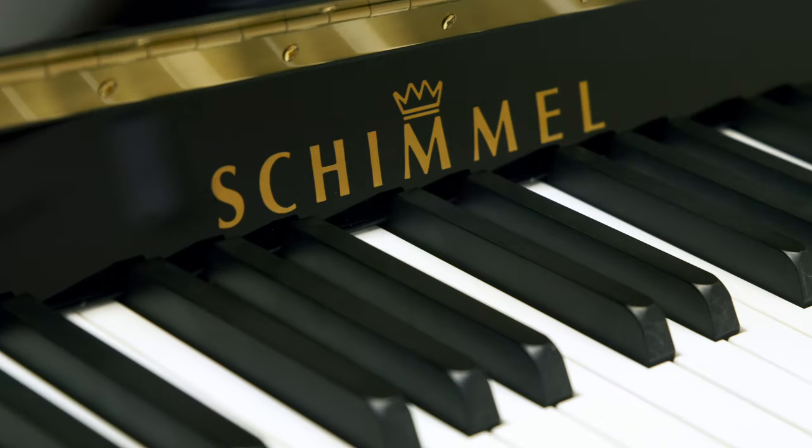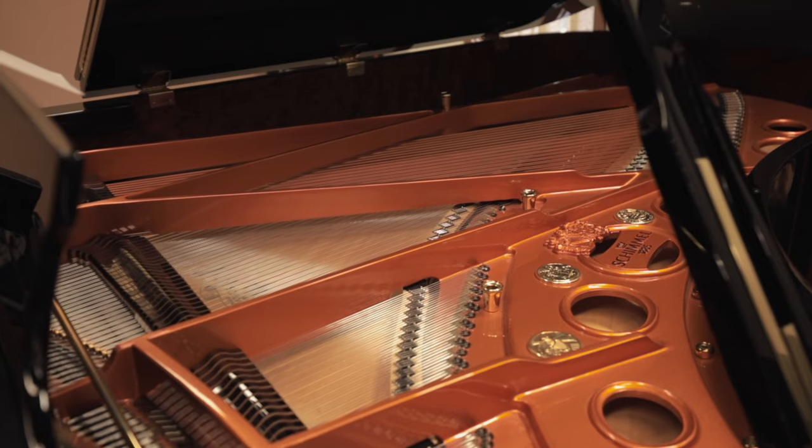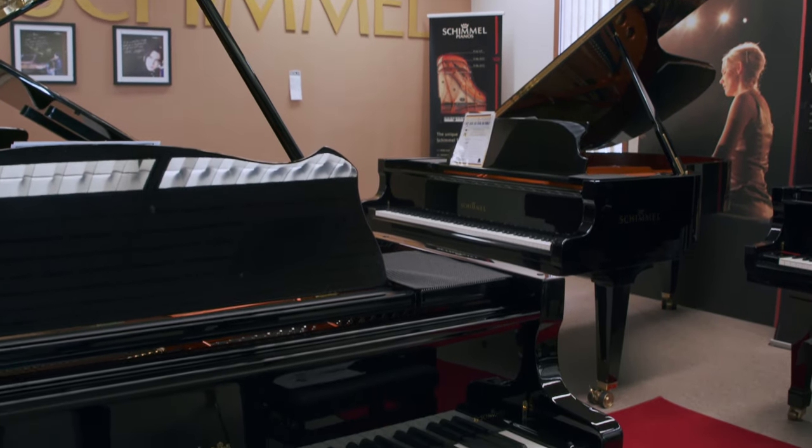Schimmel piano is a culmination of four generations, 135 years of German engineering and continuous improvements in the piano's design and performance. All Schimmel pianos are certified 100% German. The Wilhelm Schimmel is 100% German on the inside, and the cabinet is actually manufactured in Kalisz, Poland.